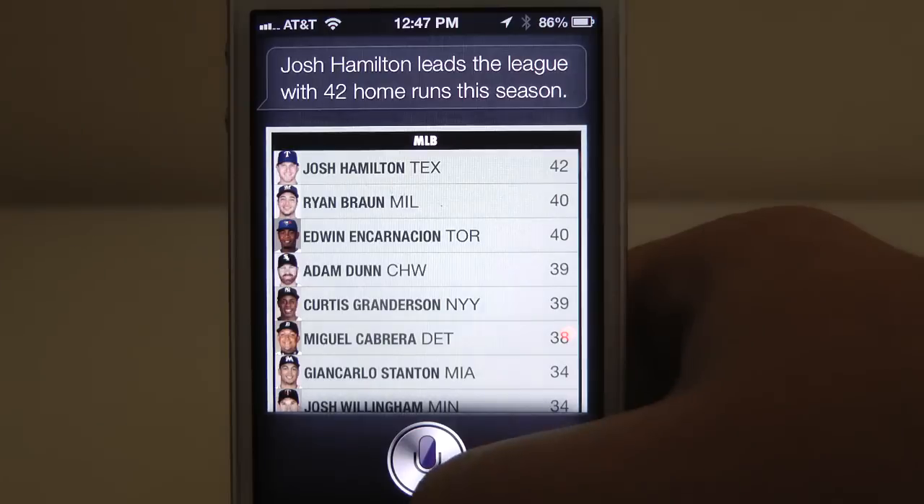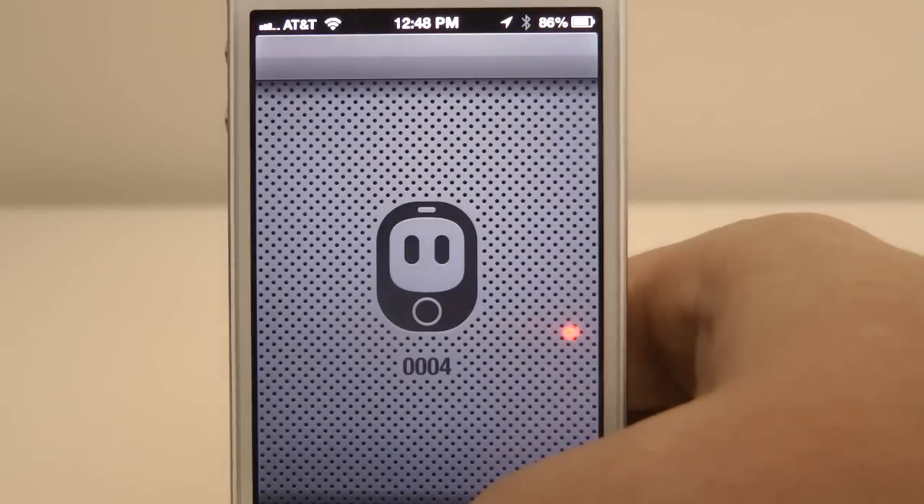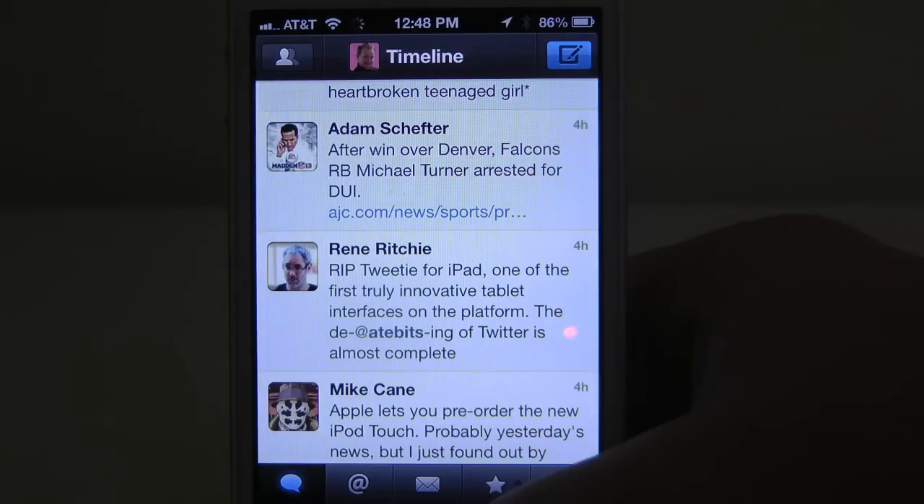Another trick that you'll probably use often is the ability to open an app. Open TweetBot. There you go — it opened TweetBot. And there's my account, which is at MEINCK. So I hope you'll follow me on Twitter.